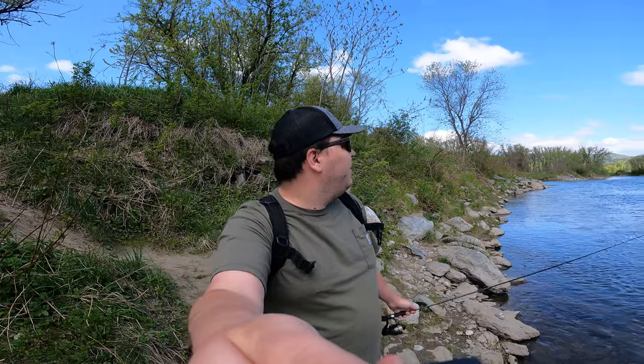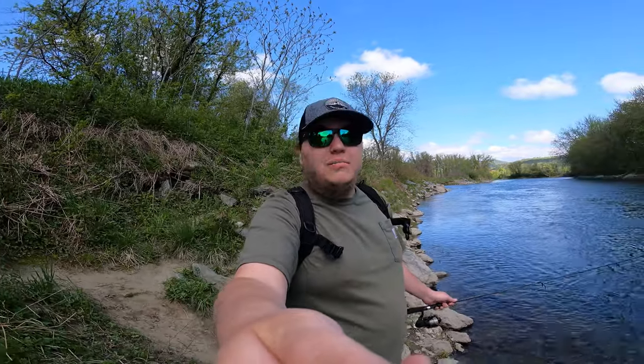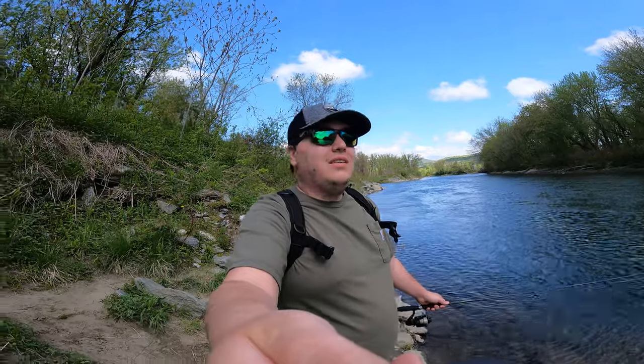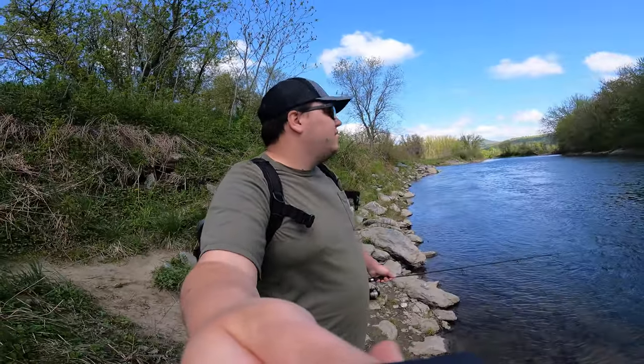Welcome back to another Fishing with Sever video. Today we are fishing this ginormous river. We have the possibility of catching brook, brown, and rainbow trout. They just stocked this last week so there should be a good chance we catch trout here. This hole right through here is super deep, so I think we're gonna have some luck here today.